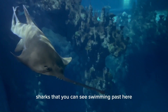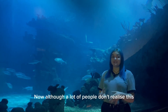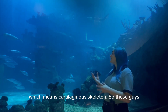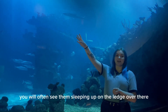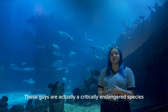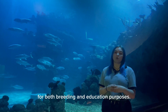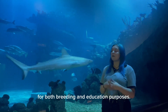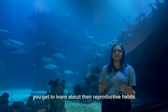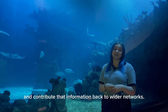Another of our sharks that you can see swimming past here is our green sawfish. Although a lot of people don't realise this, they're actually from the same family as sharks, known as elasmobranchs, which means cartilaginous skeleton. You'll often see them sleeping up on the ledge over there or swimming around and diving down to the bottom of our Endless Ocean exhibit. These guys are actually a critically endangered species and are cites listed, which means we have them here for both breeding and education purposes. Having them here at the Deep means you get to learn about their reproductive habits, and we are able to monitor their population numbers and contribute that information back to wider networks.